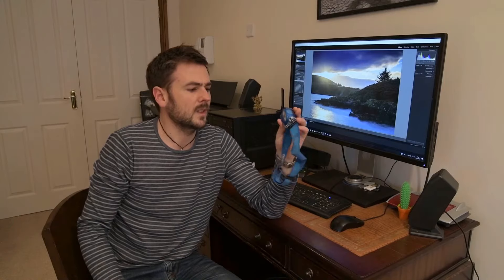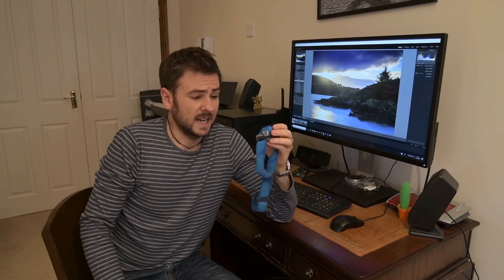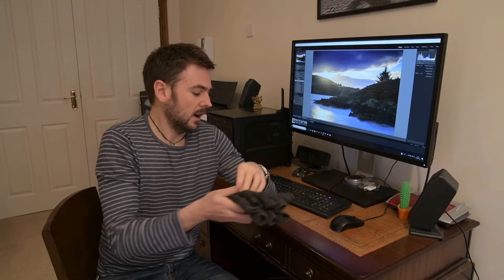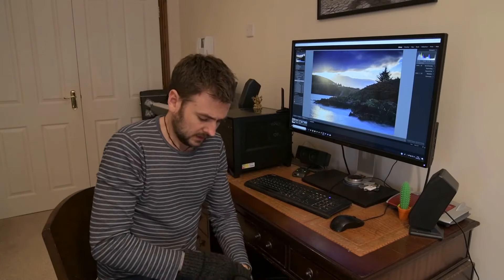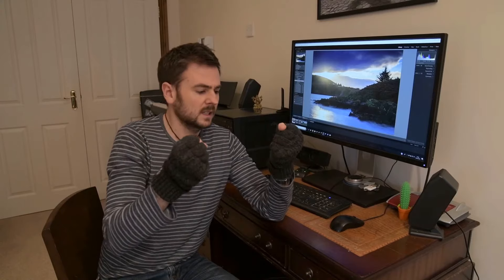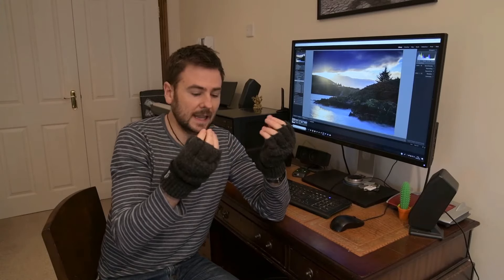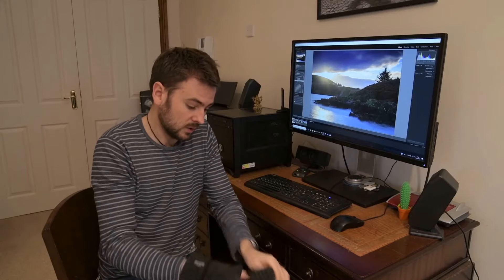Head torch — I do an awful lot of astrophotography; it's one of the areas I enjoy the most, so it's absolutely essential to have a reasonably decent head torch. Gloves — I think these are essential as well. I've got these very fashionable hobo gloves, as I like to call them. They look absolutely appalling and you may have noticed them in some of my other videos. But they're really good at keeping the majority of my hands warm while still allowing me to operate my camera equipment with my fingertips.